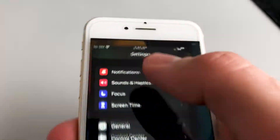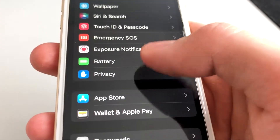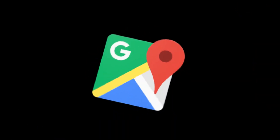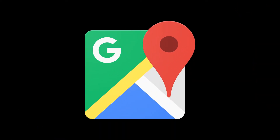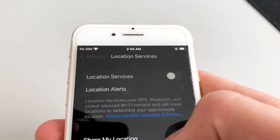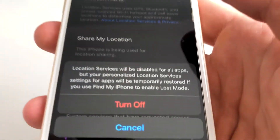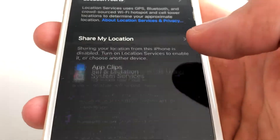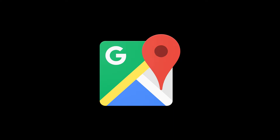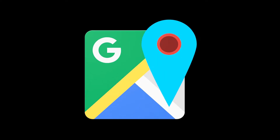Secondly, go to Settings, Privacy, Location Services and disable Location Services. They are helpful for apps like Google Maps; however, your battery takes a heavy hit whenever GPS apps ping your location. You will still be able to use your Maps app — just make sure to click the 'While Using the App' option the next time you launch it, and then the app will only ping your location when you open it, not in the background.